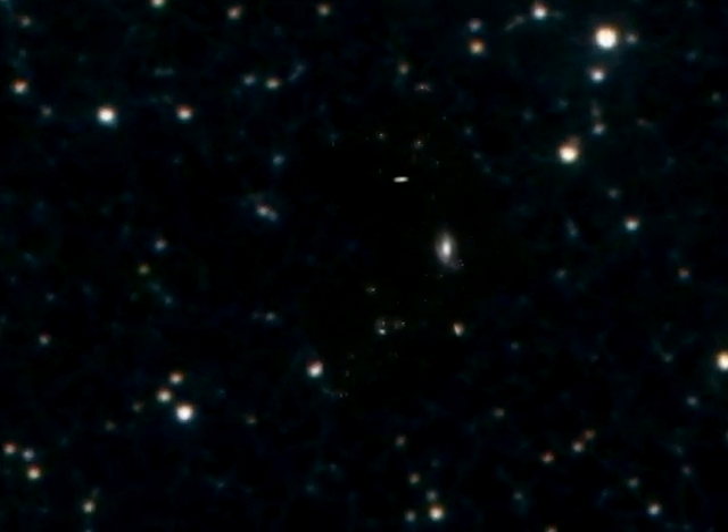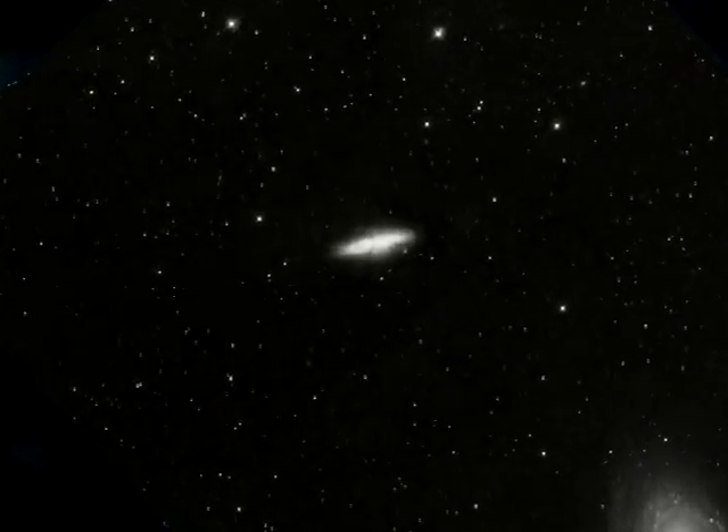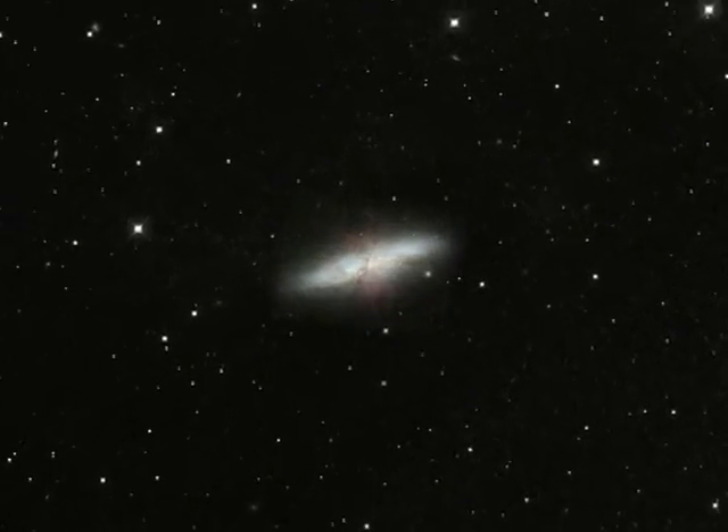It's about 12 million light-years away — not exactly a next-door neighbor, but pretty close as galaxies go. And while it does look a bit like a cigar, it's actually shaped like a disc. We're just seeing it edge on.